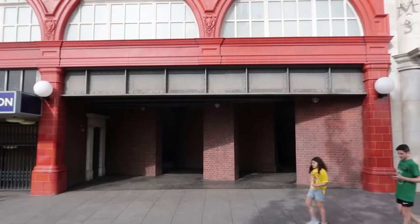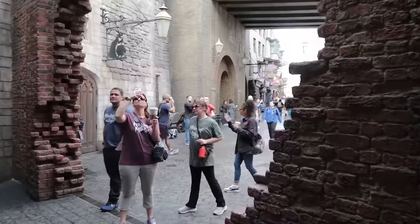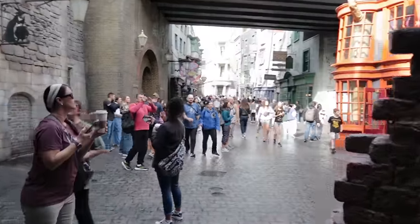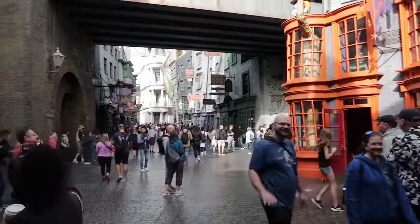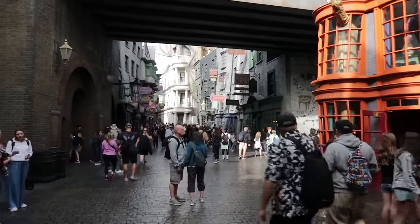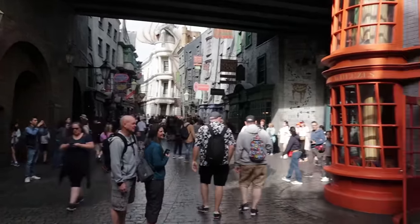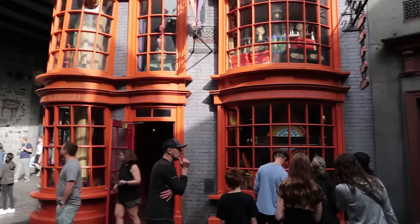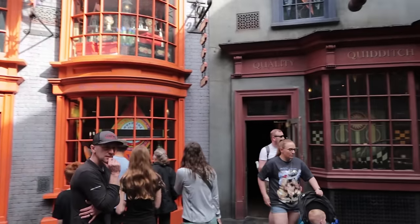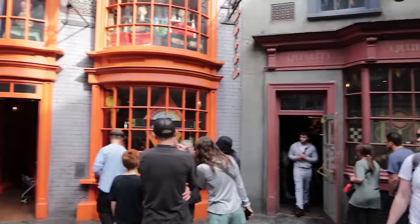Let's go inside Diagon Alley through the brick walls. I have heard people gasp and even cry as they enter. In here you're going to have food, shopping, and one attraction. Here are a couple of shops — each one has its own unique theming and merchandise.